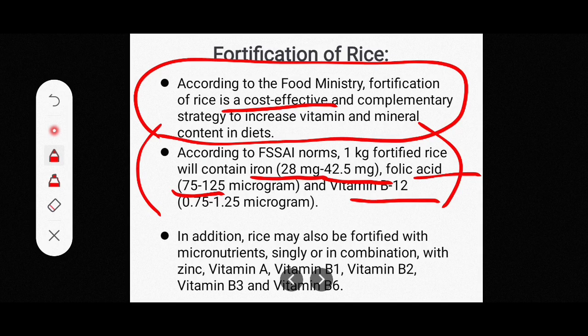In addition, rice may also be fortified with micronutrients singly or in combination, including zinc, vitamin A, vitamin B1, vitamin B2, vitamin B3, and vitamin B6.